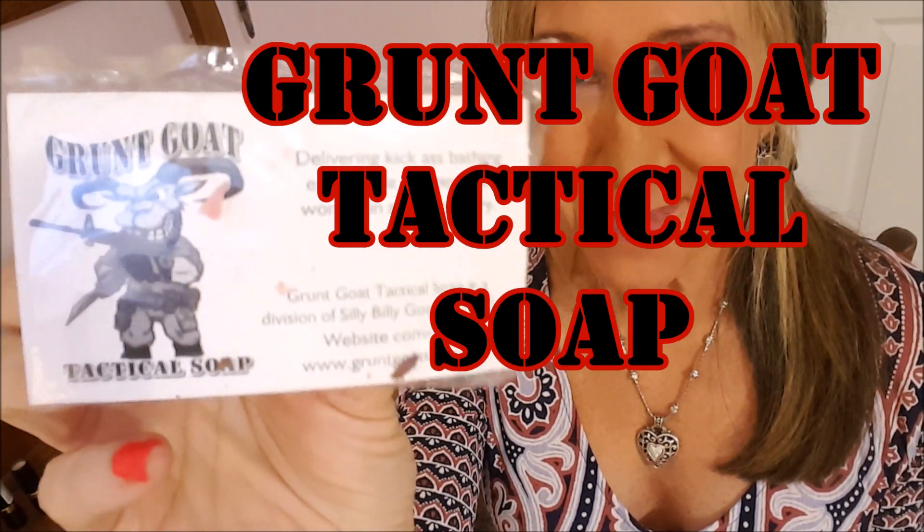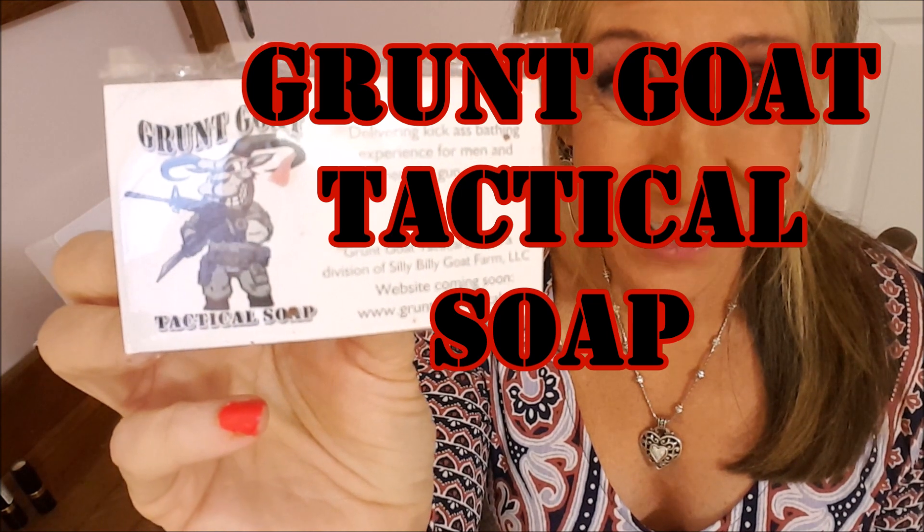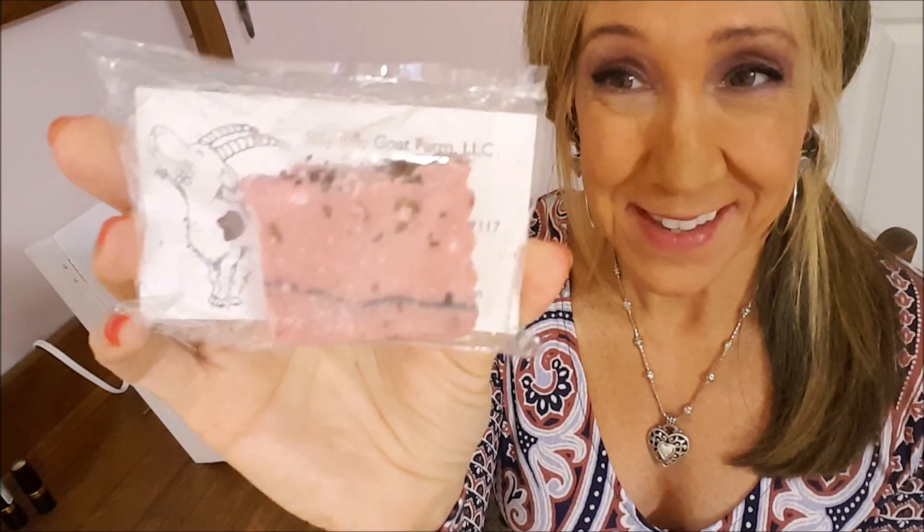Grunt Goat Tactical Soap — I never heard of this until I went to the Mingle in Atlanta and a beautiful woman was giving out these samples. So this is the sample that I got. I'm going to use it and report back on my experience with the Grunt Goat Tactical Soap. Kim Townsville here to review the Grunt Goat Tactical Soap.